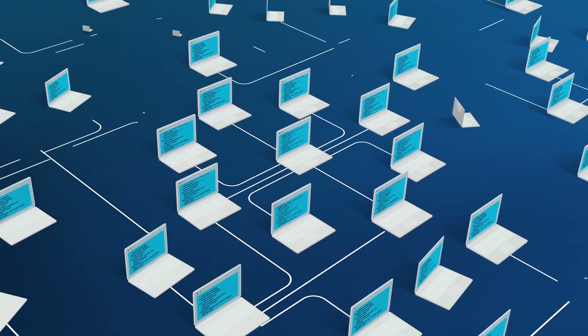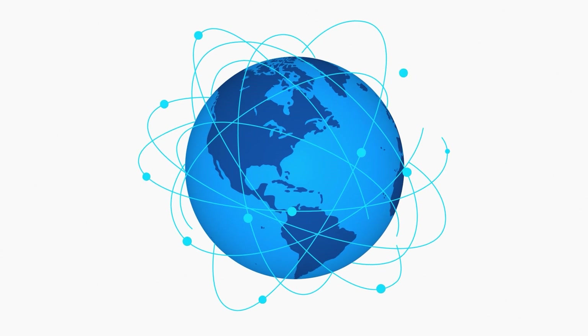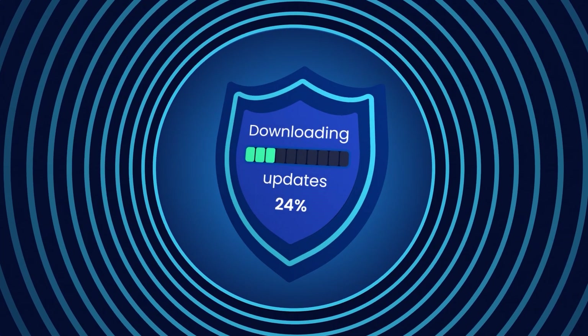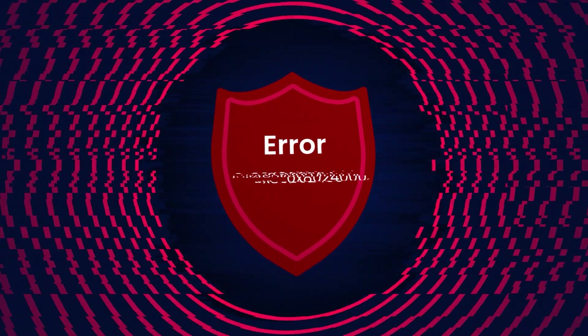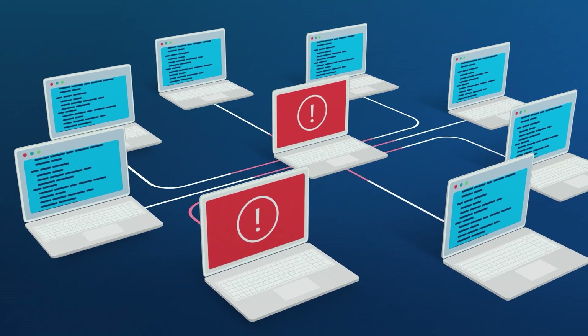Running IT operations today means moving fast and keeping it simple, while advancing your organization's business and staying ahead of security risks. Patching should be the last thing that slows you down, and you don't want another unpatched vulnerability exploited to ruin your business.